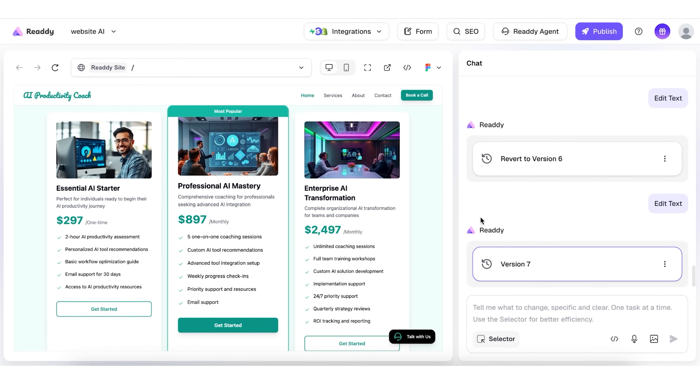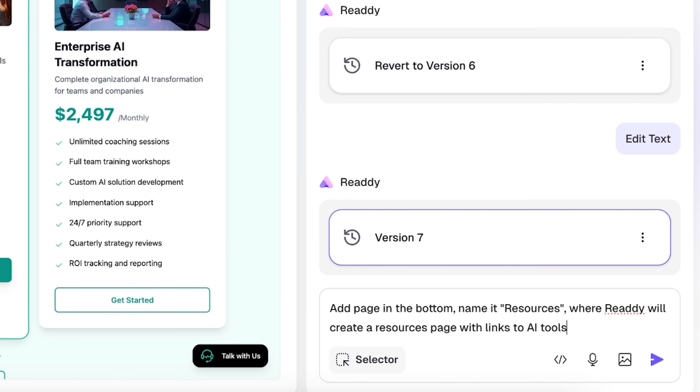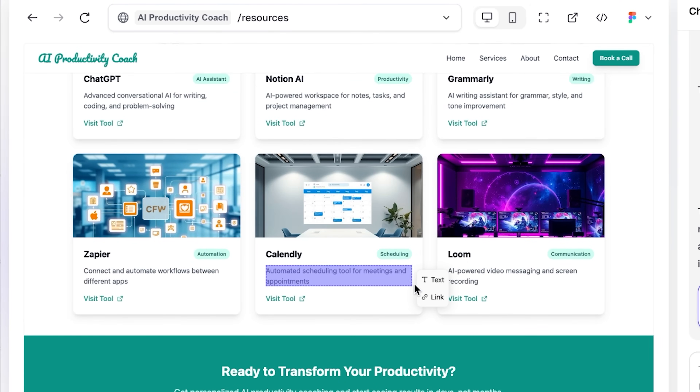Now let me add another page — maybe a blog or resources page. I write a prompt: 'Add a resources page. Name it Resources. We'll create a resources page with links to AI tools, guides, and case studies.' Boom — the page is created with structured content and layout. I can edit any part of it.